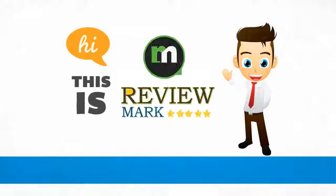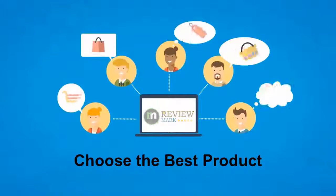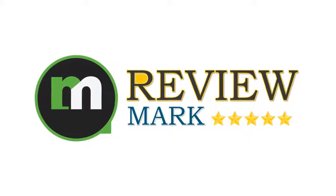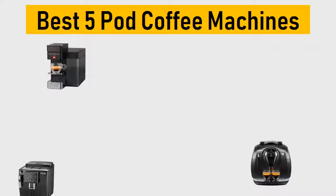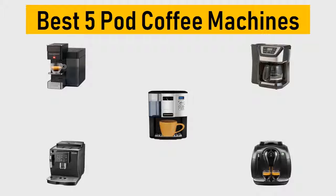Hi, this is Review Mark. We will happily help you choose the best product — keep watching and subscribe. Best 5 pod coffee machines, listed based on price, quality, durability, and more.